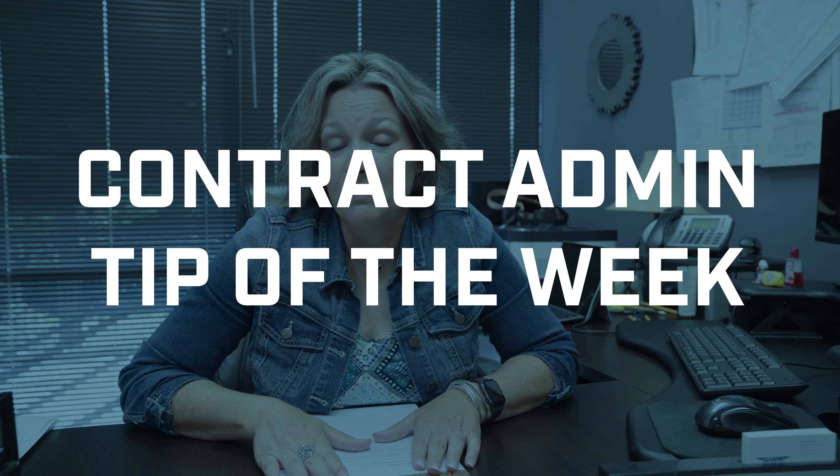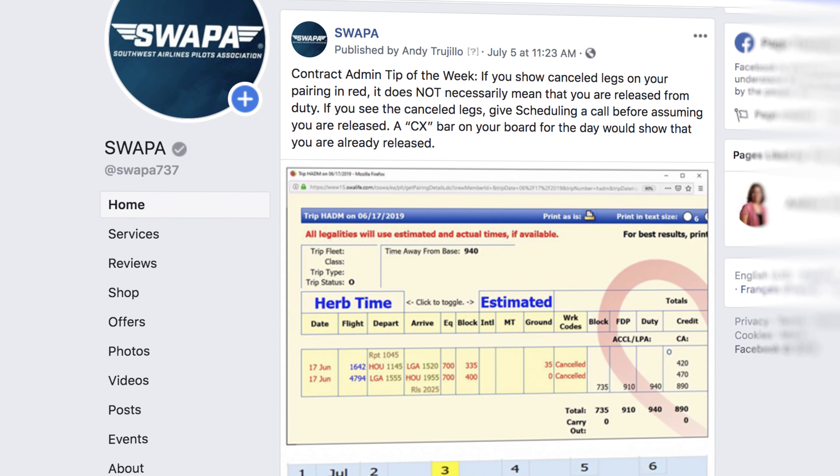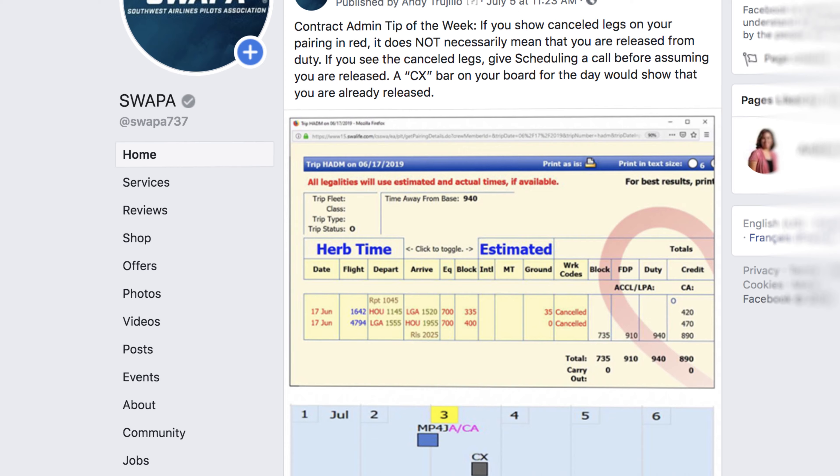Hi, I'm Jana Fuller from the Contract Administration Department, and this is your Tip of the Week. Last week we talked about calling scheduling to get released when you have canceled legs on your trip.